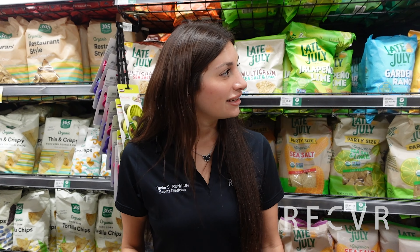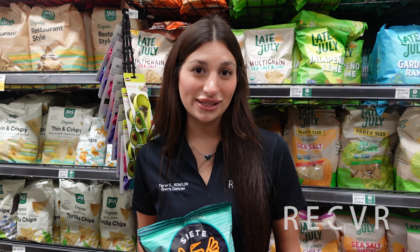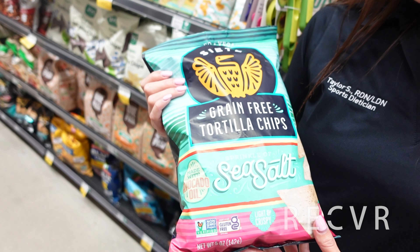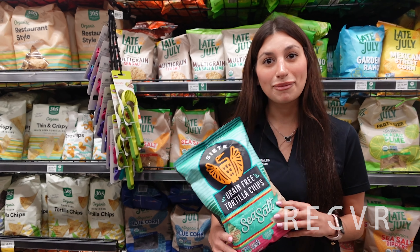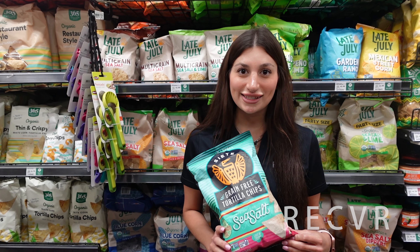Now we're in front of the snack section. Lots of snacks are vegan, but as you know, there are ways to be an unhealthy vegan. So we want to make sure we're choosing the healthiest vegan snack options. Here are some grain-free tortilla chips that are actually made with cassava flour. These grain-free tortilla chips only have a handful of ingredients, so this would be the best option. You can buy a salsa and fresh guacamole to serve on the side.